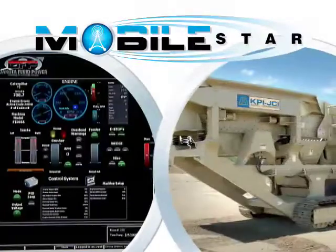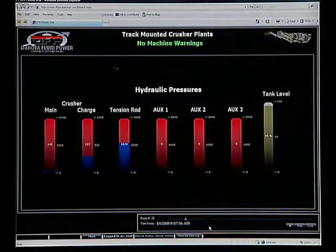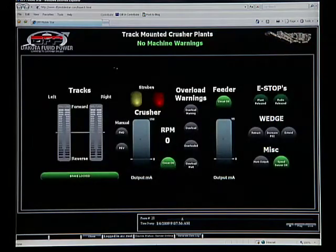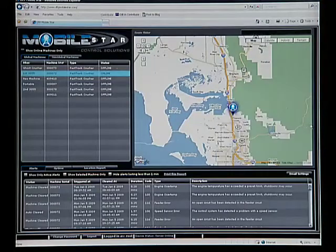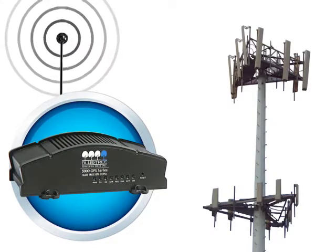Once installed, MobileStar monitors all of the equipment's specific operational parameters, including any engine information, hydraulic pressures, switch statuses, electrical currents going to hydraulic pumps or valves, GPS position, and any events logged on board the equipment that are defined by the OEM.